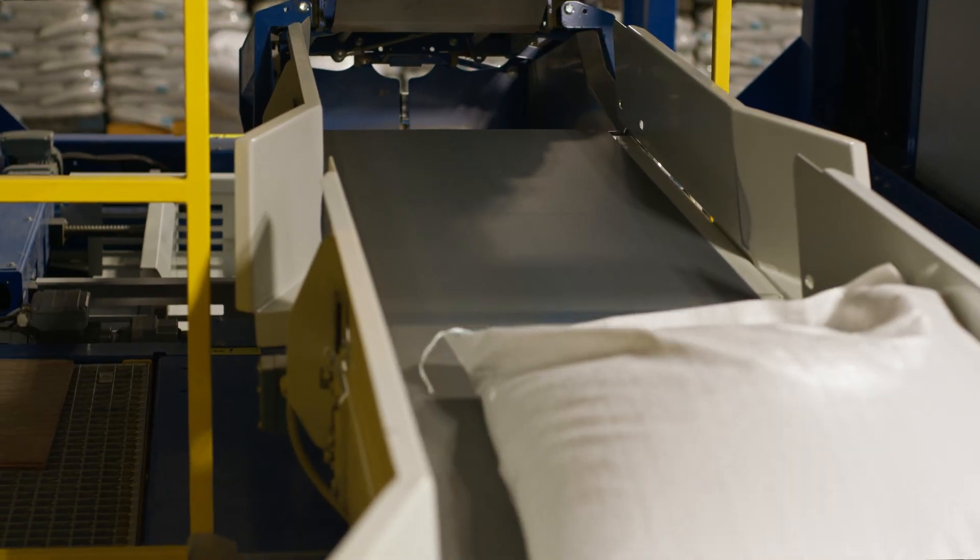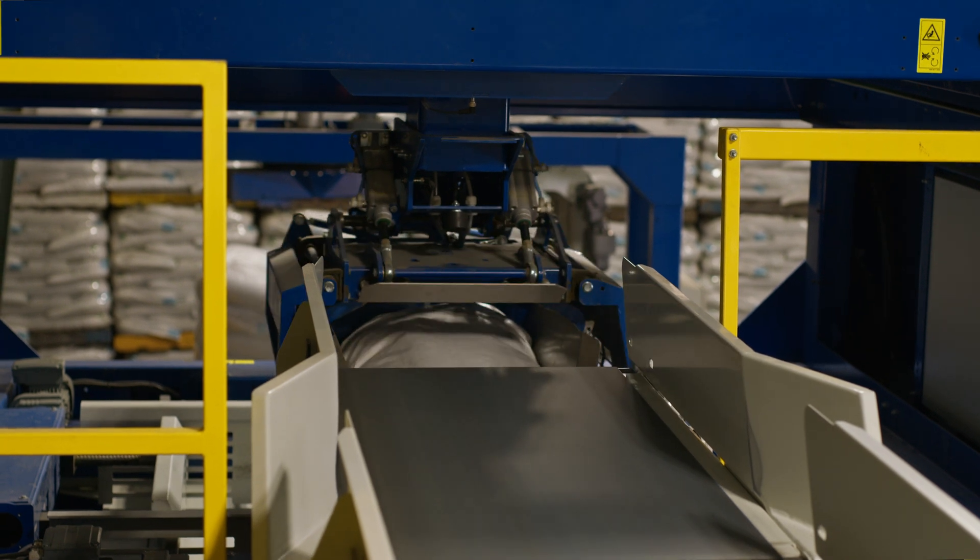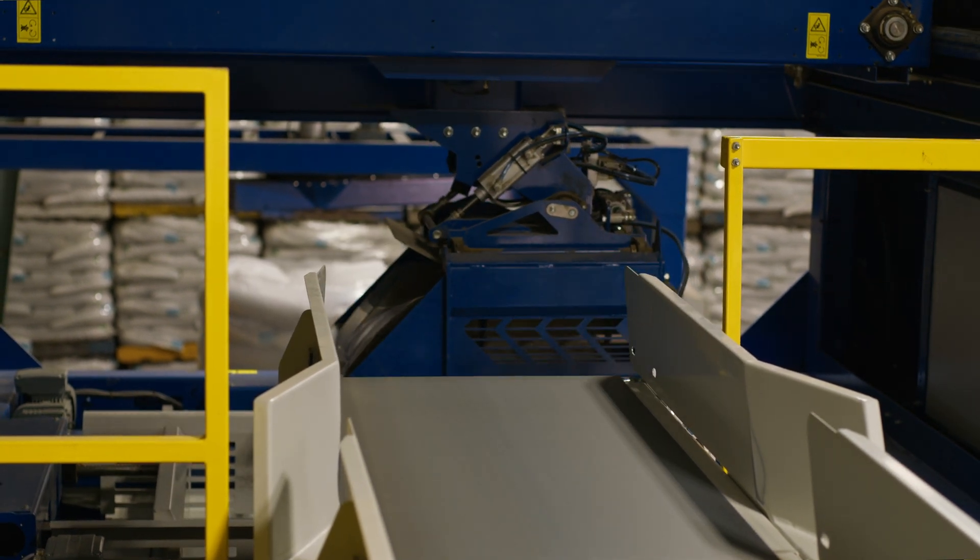Up top here we have what we call the manipulator, and this is going to be responsible for receiving the bag from our conveyance and then placing it perfectly in your customized stacking pattern.